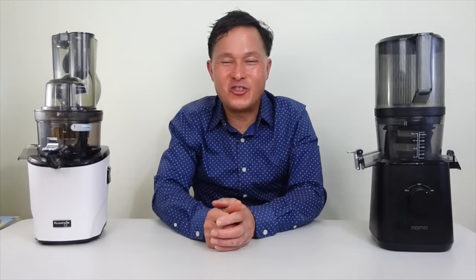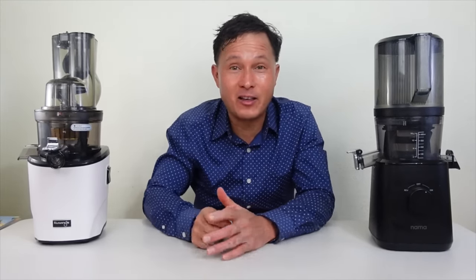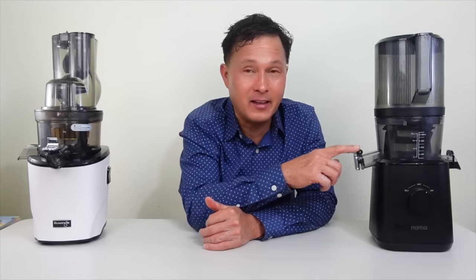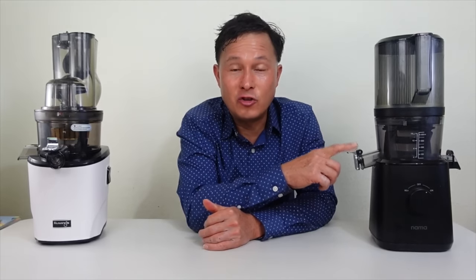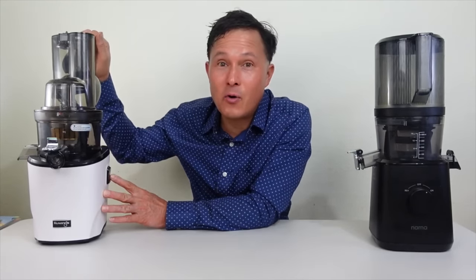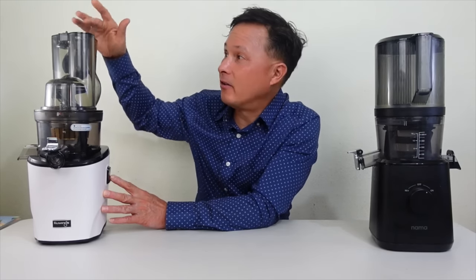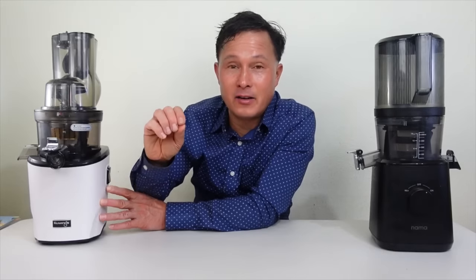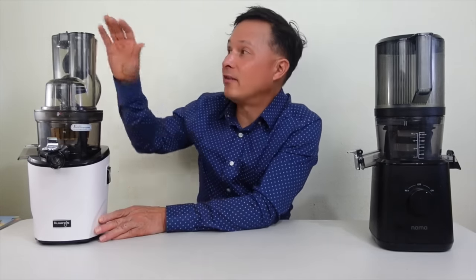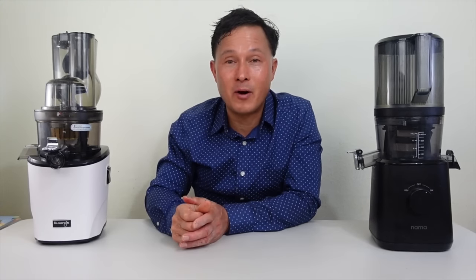This is John Coleman with discountjuicers.com. Today we have another exciting episode where we're going to share the two best-selling juicers made in Korea: the best-selling Nama J2 juicer and the more recent Kuvings Revo 830, which has taken the world by storm. It has an automatic feed chute optimized to juice carrots and celery, plus a three-and-a-half-inch wide feed chute.